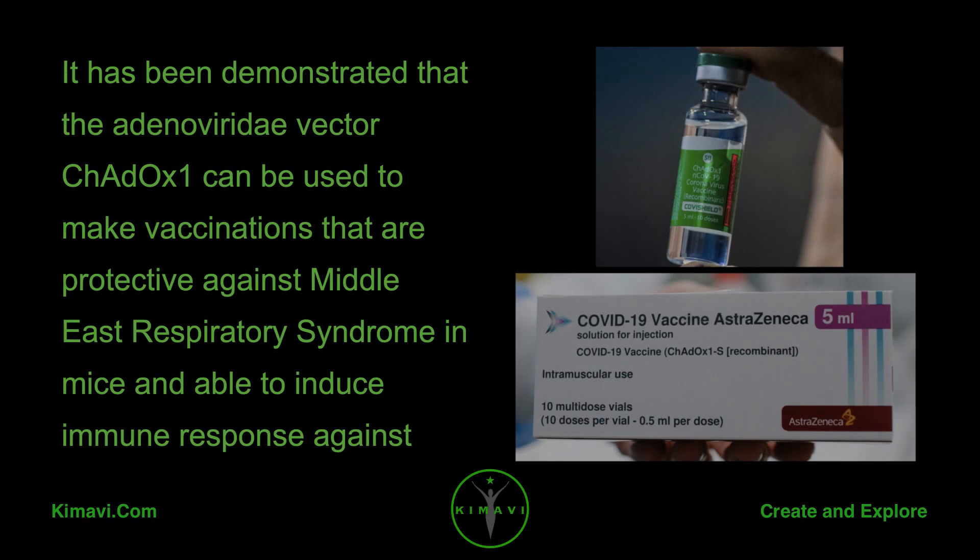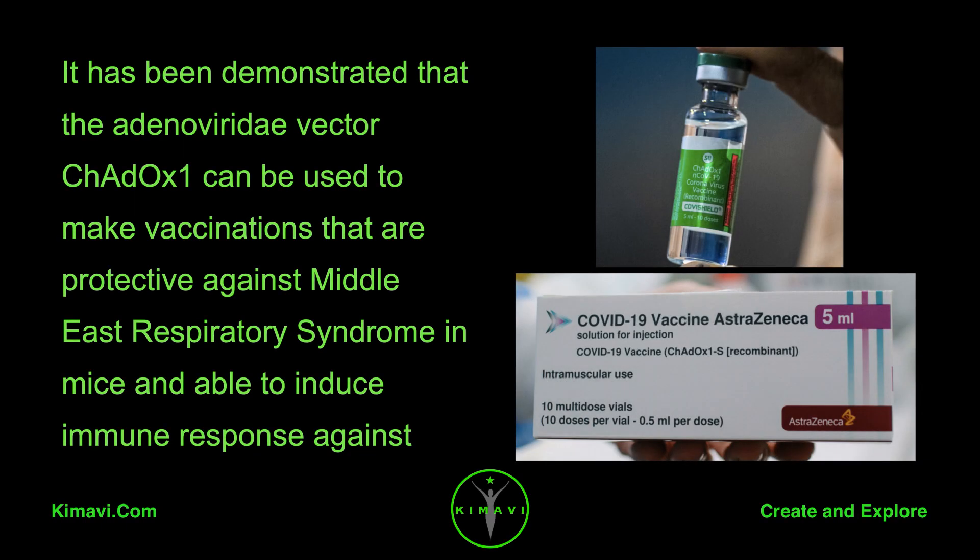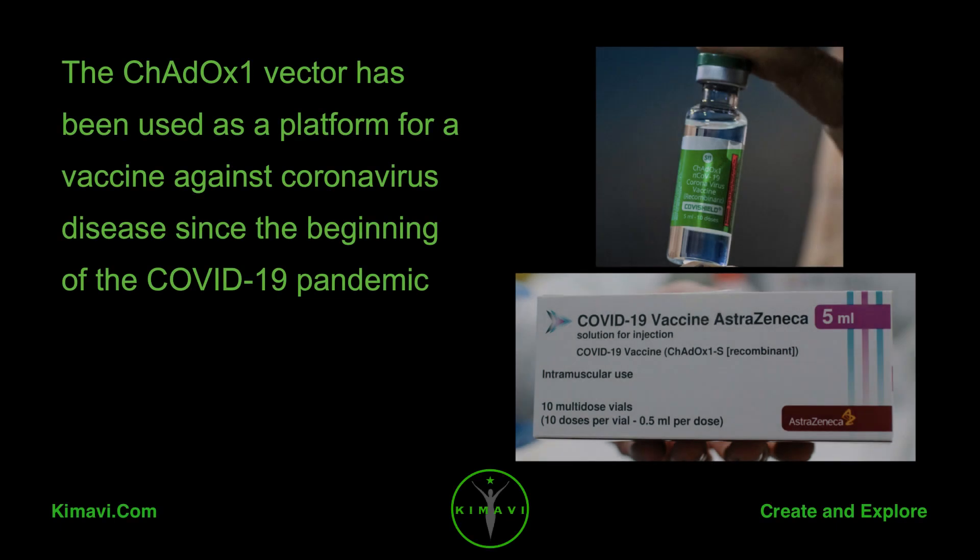It has been demonstrated that the adenoviridae vector CH-ADOX-1 can be used to make vaccinations that are protective against Middle East Respiratory Syndrome in mice, and able to induce immune response against MERS in humans. The CH-ADOX-1 vector has been used as a platform for a vaccine against coronavirus disease since the beginning of the COVID-19 pandemic.